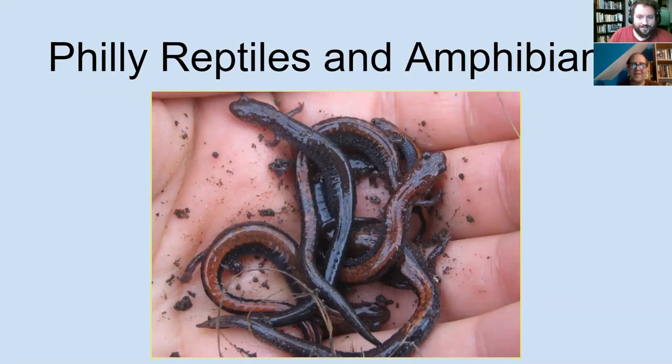Thanks to you, and thanks to Parks and Recreation for inviting me to do this. I spend a lot of time looking for reptiles and amphibians around Philadelphia, and a lot of that time is in Parks and Recreation parks. That handful of salamanders right there is from under one log at Cobb's Creek — a Philly Parks amphibian pile. We'll actually start with the amphibians.